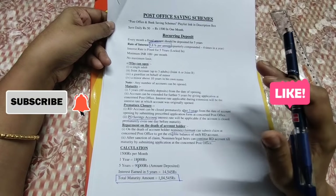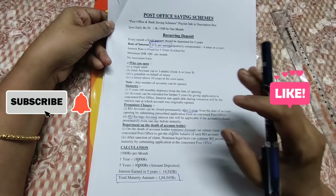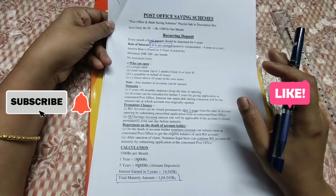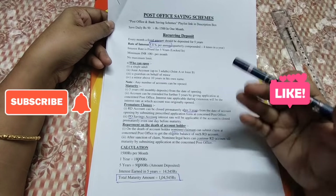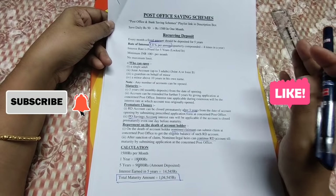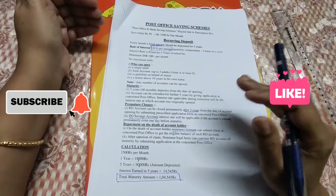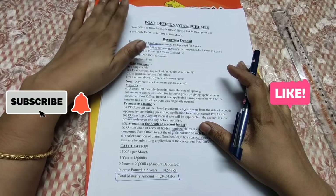So in Post Office, we have looked at 3 schemes: Recurring Deposit, Sukanya Samriddhi (Self-Ambuds), and Public Provident Fund. These are the 3 schemes. We have compared all three for you.